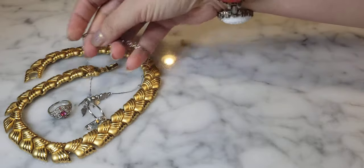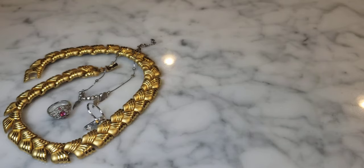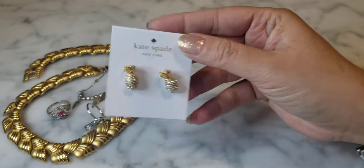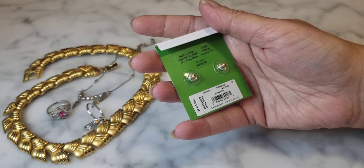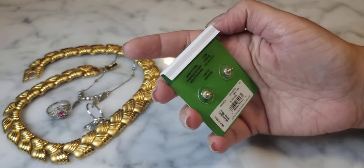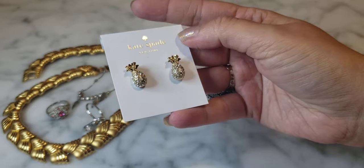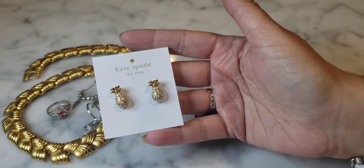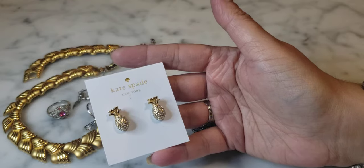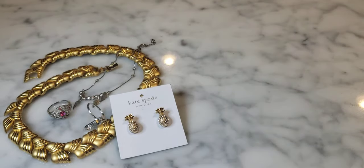Moving on — in this bubble-wrapped baggie we have an adorable pair of pineapple rhinestone Kate Spade earrings. The price on the back says $58 US / $68 Canadian, labeled 'Clear Gold by the Pool' Kate Spade. I love a pineapple! The pineapple is a symbol of hospitality — historically they were hard to come by so people would give them as tokens of thanks. I love them, super cute Kate Spade earrings.